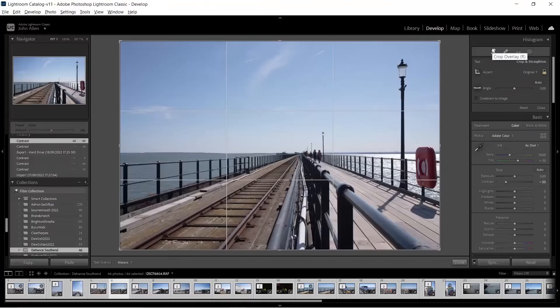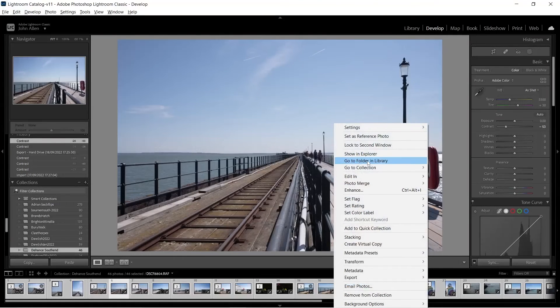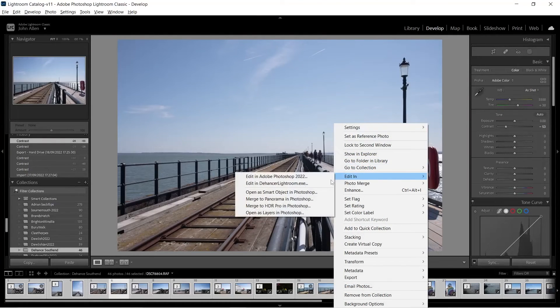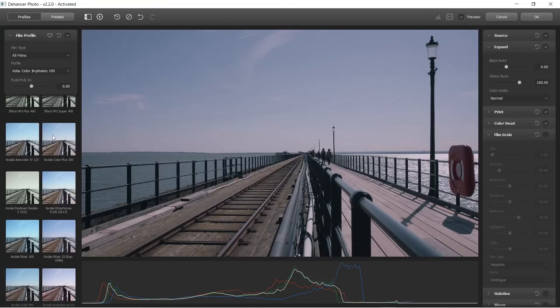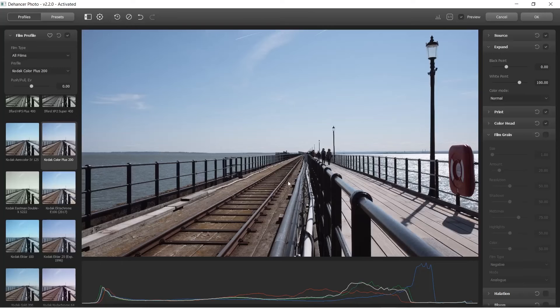Let's go onto the desktop and have a look at what we're working with. This is our base photo. If we right click here and select 'Edit in Dehancer', it will open the Dehancer window. Down the left here you've got a selection of different films — like I said, we're going to use Kodak Color Plus 200. Then on the right are lots of options and configuration you can do to get the photo just right. The three things we're going to be looking at are bloom, halation and grain.